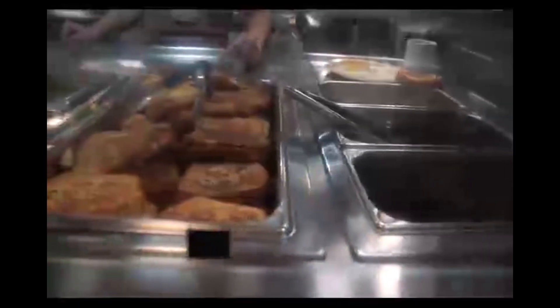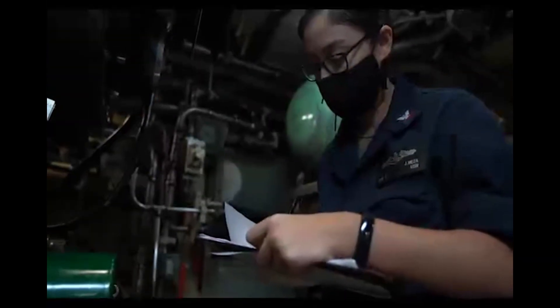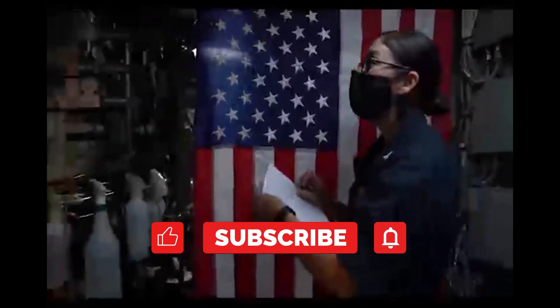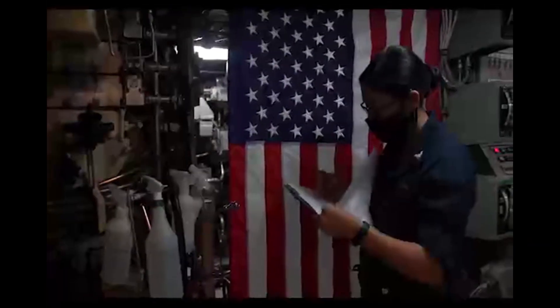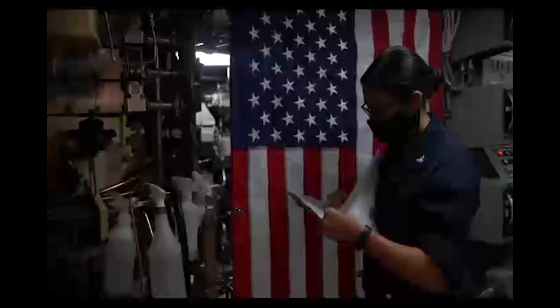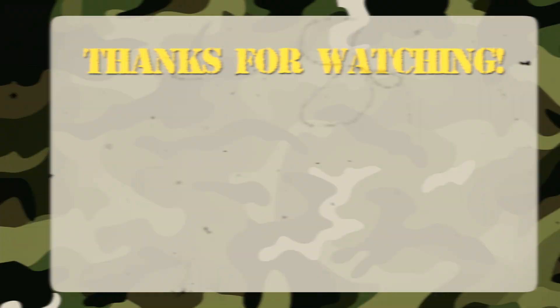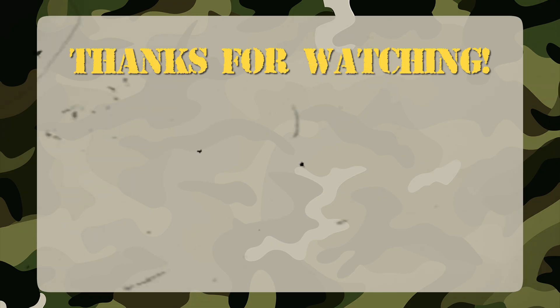Mission accomplished, warriors. If the hidden power of the Ohio class impressed you, strengthen the fleet — hit like, subscribe, and activate the bell to follow the next operations. On Military Colossus, every week we bring new analyses of military machines with detailed info and exclusive footage. Tell us in the comments which aircraft, vehicle, or ship should be our next target. You can support the channel with a donation — link in the description and pinned comment. The Colossus sails steady, heading to the next mission.